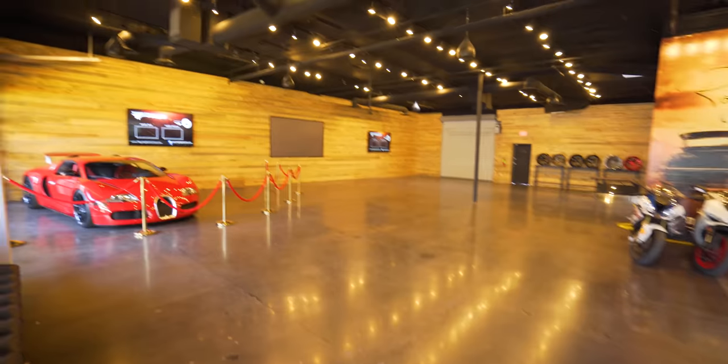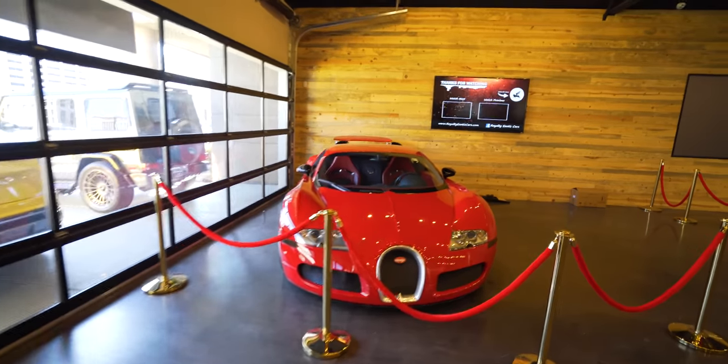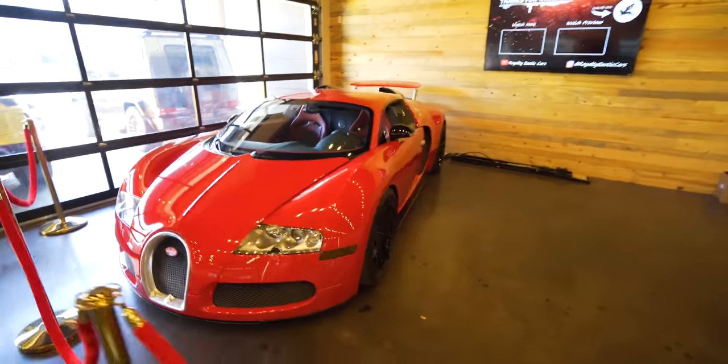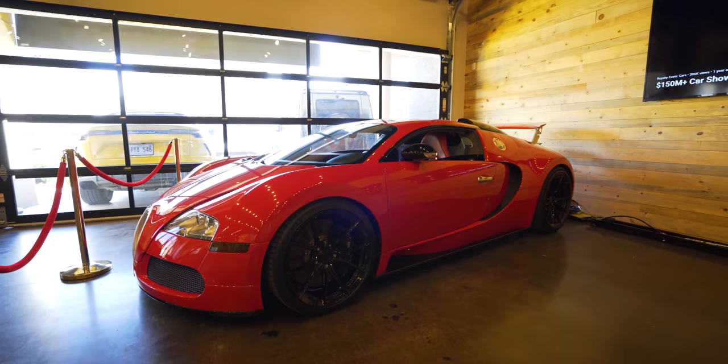Let's go inside, get the paperwork done and see what cars they have for me. Normally this place is full of cars, but there are actually quite a few outside here — and I'm not mad, because we have the Bugatti Veyron.